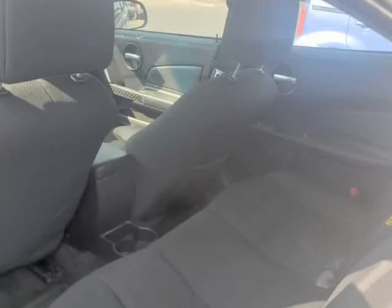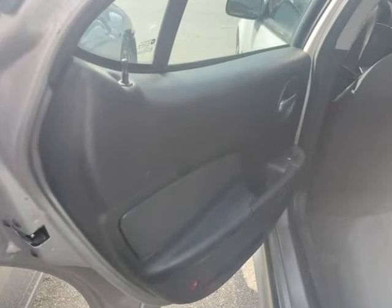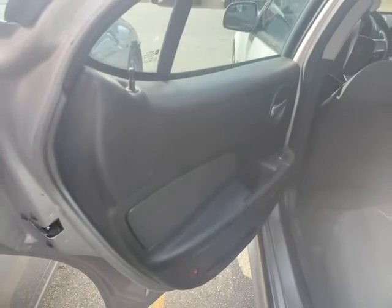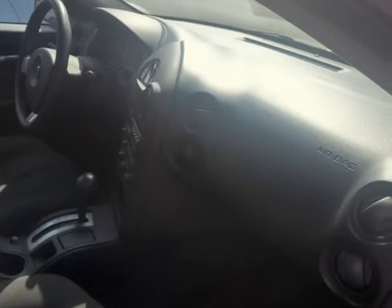Slip inside to find a comfortable, clean interior. Enjoy the AM/FM stereo with CD, power locks and windows, and illuminating gauges for night viewing.